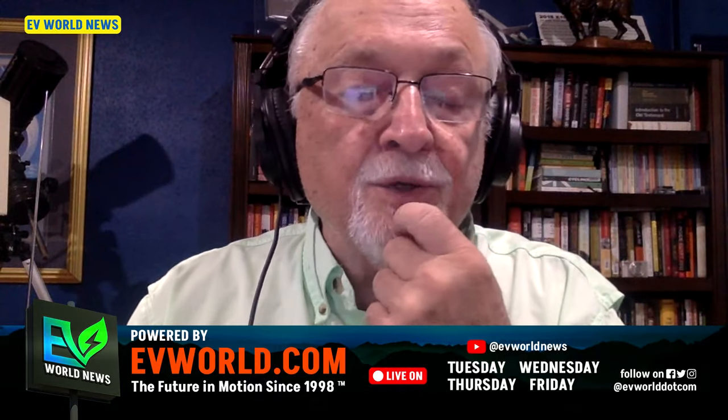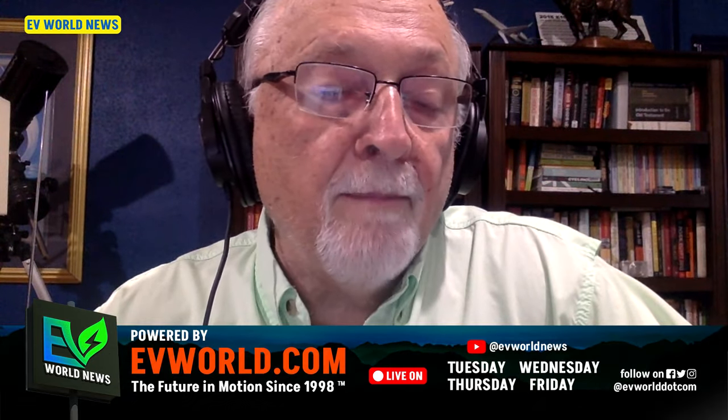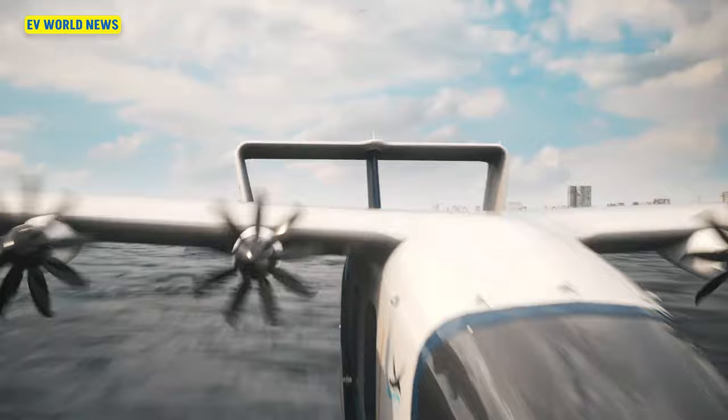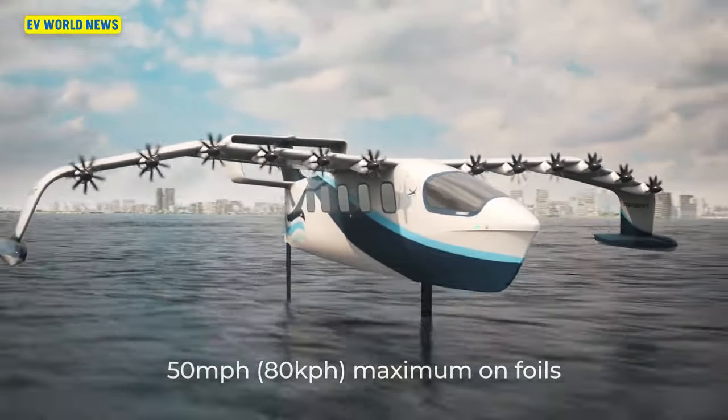This particular company is really starting to get some serious potential orders and interest. Apparently they've got an order from a company — Mitsui Logistics or something like that — to sell and operate a bunch of them in Japan. As we've talked about before, Japan is obviously a series of islands and most of the population is located along the coast, so an aircraft like this moving at 180 knots, just skimming above the water, would be really an ideal commuter aircraft.